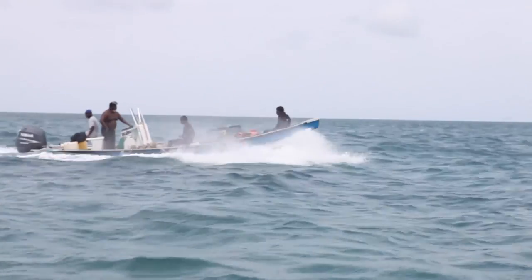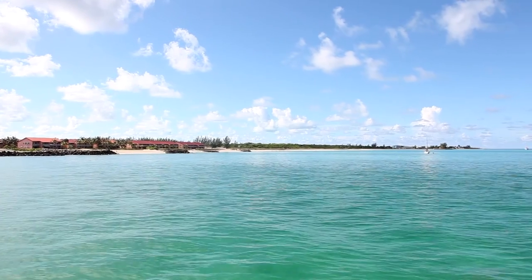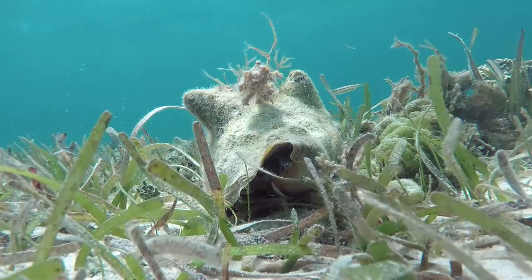Conch also provide many jobs to different people — there are conch fishermen, conch restaurateurs, conch exporters, and conch cooks. And of course, culturally, conch is probably the most important and iconic Bahamian dish.